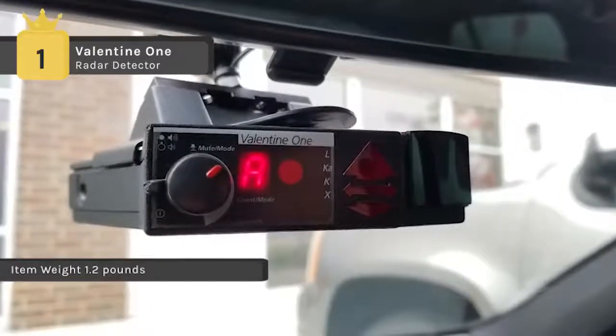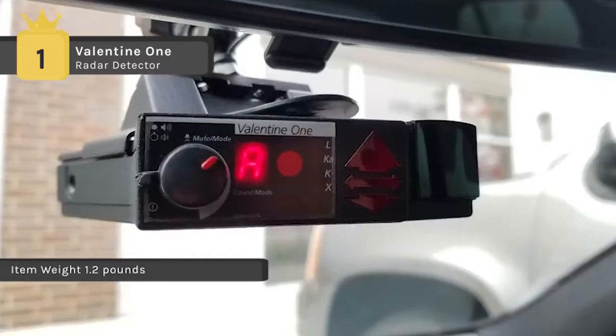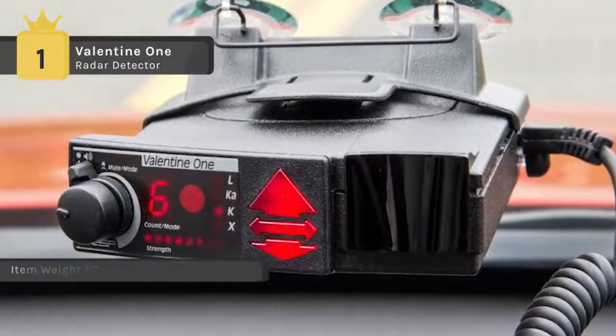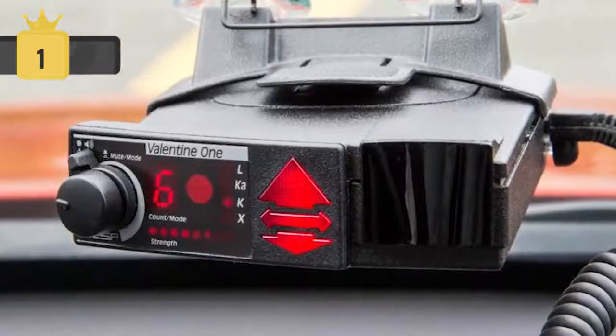It is designed to recognize and ignore false radar signals from poorly made detectors with a different warning tone. It also provides the best rear detection out of every other windshield-mounted detector on the market.